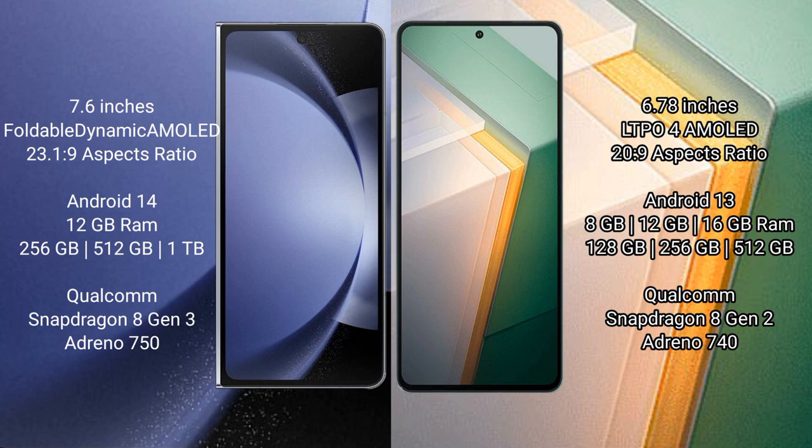Samsung Galaxy Z Fold 6 comes with 12GB RAM and 256GB, 512GB, or 1TB internal storage, with a Snapdragon 8 Gen 3 processor and Adreno 750 GPU. Vivo iQOO 11 comes with 8GB, 12GB, or 16GB RAM and 256GB, 128GB, or 512GB internal storage.